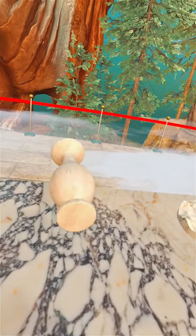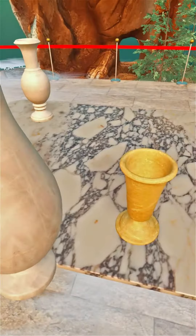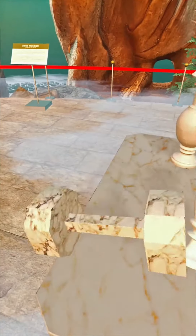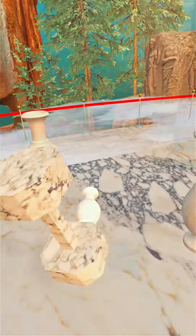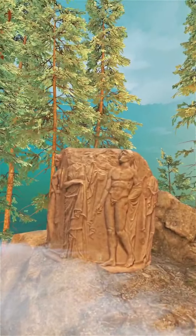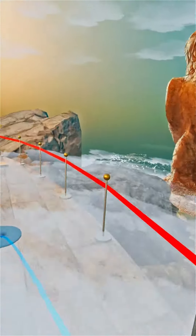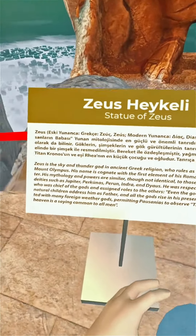With stunning visuals and interactive displays, Athens is a must-see experience for anyone who appreciates the beauty and craftsmanship of natural stone. When you step into Athens, immerse yourself in the history and legacy of a true industry leader. Experience the beauty of natural stone like never before as you explore Athens and its breathtaking displays. Step into the world of Athens and witness the artistry of marble in a whole new dimension.